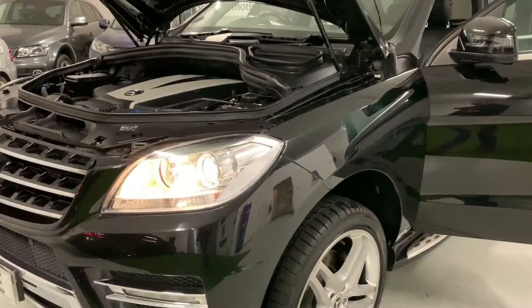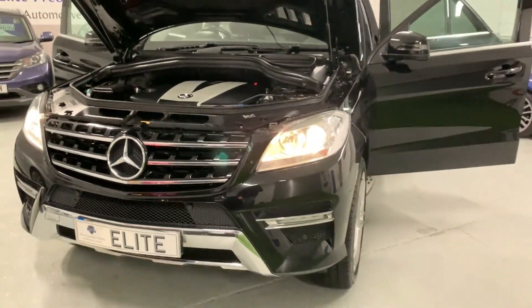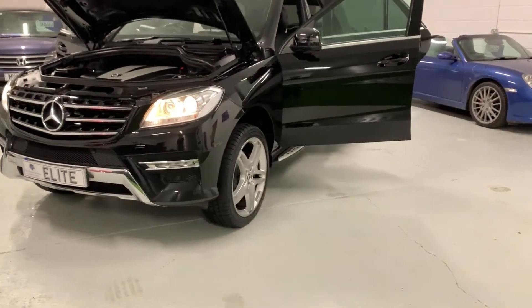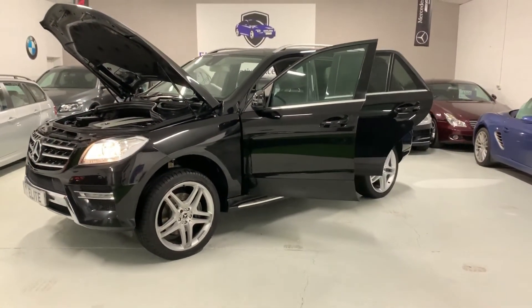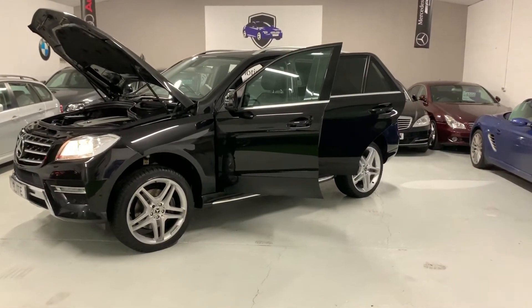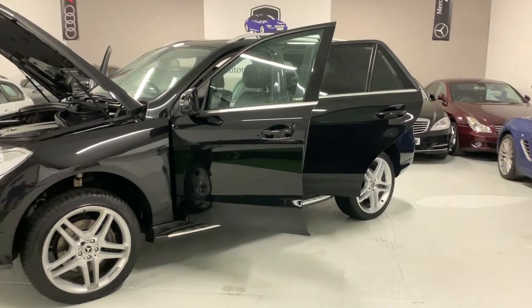As you can hear, the car ticks over beautifully — no knocks, no rattles, the drive is spot on. There is absolutely nothing wrong with this car whatsoever. It is in great shape all around and represents an excellent buying opportunity. This car was £57,000 or something like that when new — what an awful lot of car for your money.